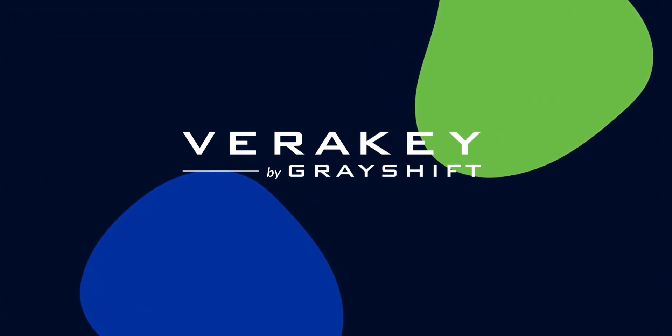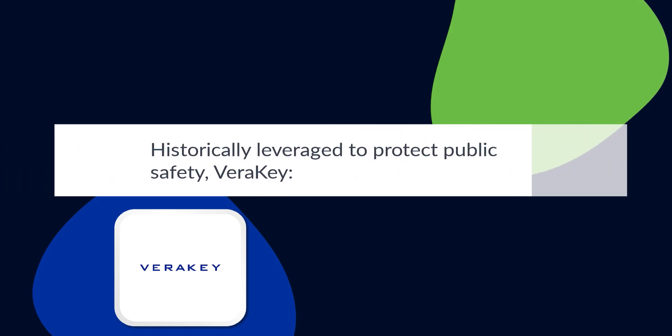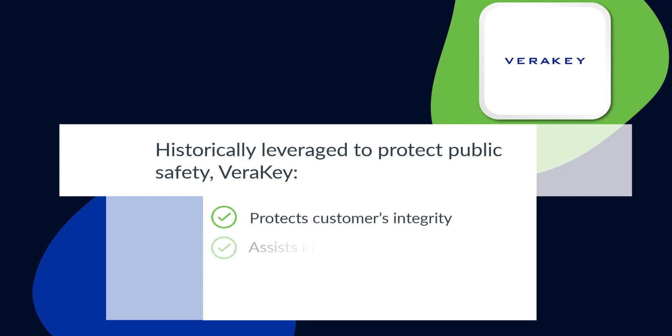VeriKey by Grayshift is a consent-based mobile forensic solution for the commercial sector. Historically leveraged to protect public safety, VeriKey is available to help protect commercial customers' integrity and assist in e-discovery and commercial litigation matters.